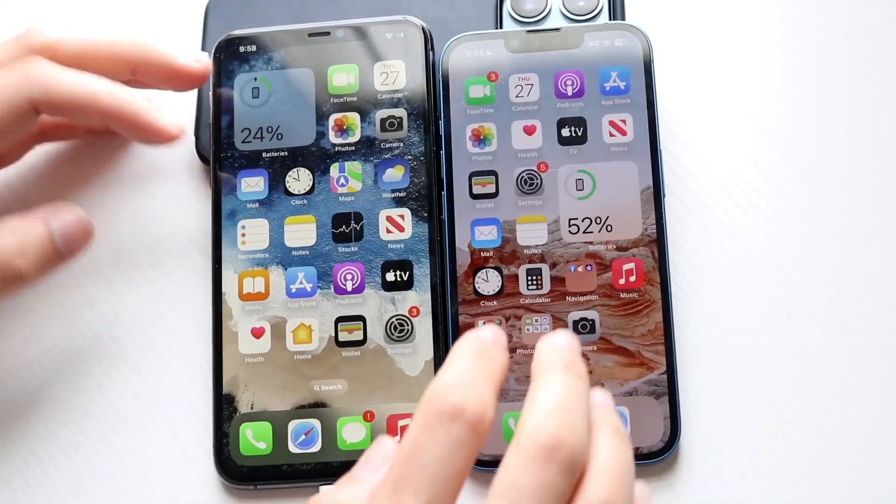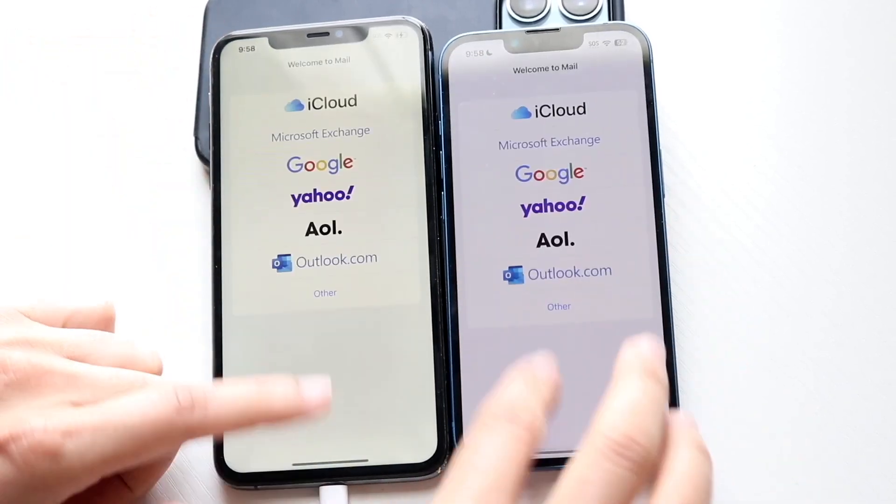Scrolling through — pretty good. Hopping out of here. Let's go and do Mail — 3, 2, 1. iPhone 13, faster.